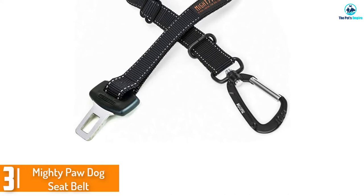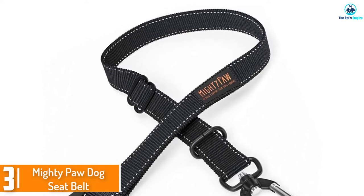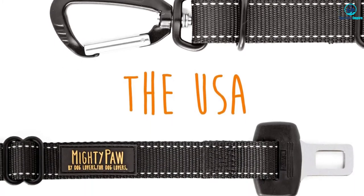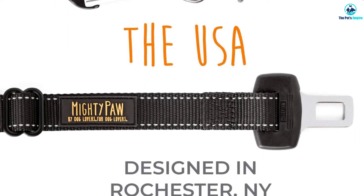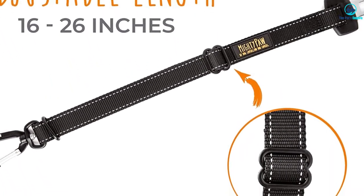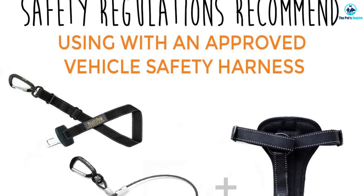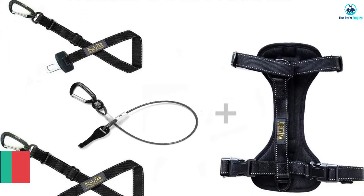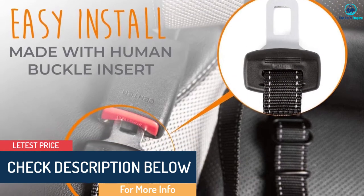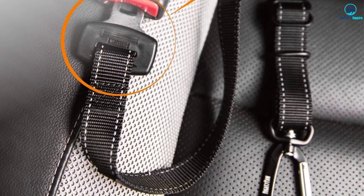At number 3, we have the Mighty Paw Dog Seat Belt. Are you worried about the safety of your dog while they are tethered to the car by a seat belt? Provided you tether the belt to their harness and not their collar, you should have no reason to worry. Buying a good quality dog seat belt leash will reassure you of their safety. This seat belt combines the secure attachment of a carabiner clip with the range of motion offered by a swivel type hook. It attaches to the dog harness using a metal carabiner clip that swivels to give your dog a comfortable range of motion and prevent the belt from getting tangled. The webbing is made of a material similar to that of a car seat belt, which is sturdy and strong enough to secure your dog.